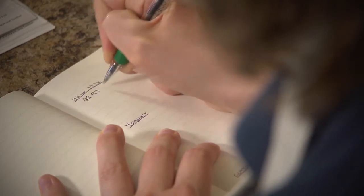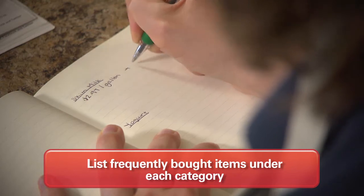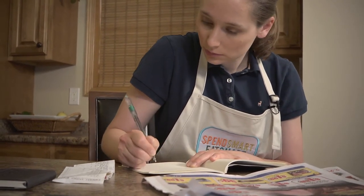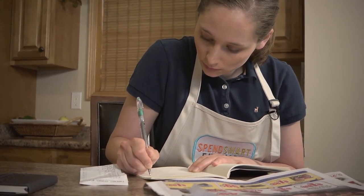Next, start adding entries under each category. Listing the groceries you buy frequently is a great place to start. For example, for my family under dairy I have skim milk, yogurt, shredded cheese, block cheese, cheese slices, string cheese, and cottage cheese.